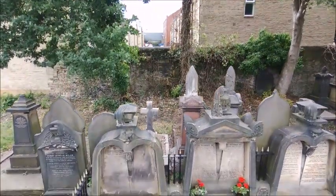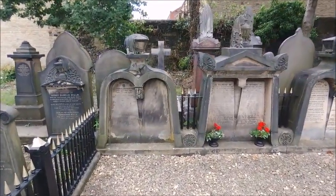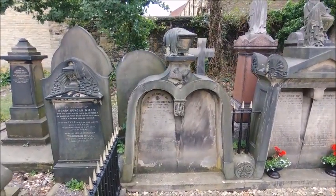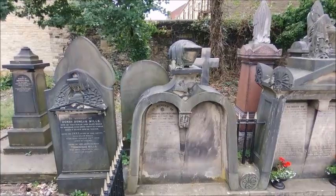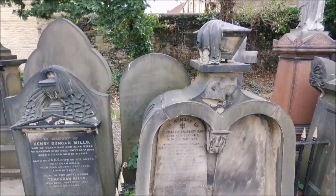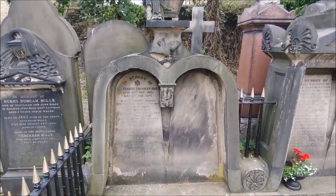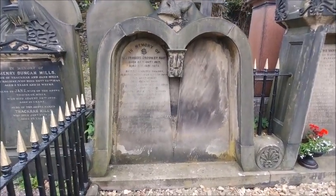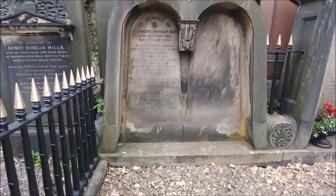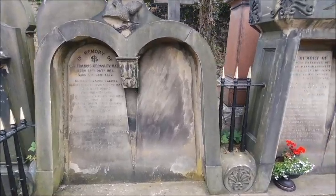Here we have the graves of the Crossley family. They were the largest carpet manufacturer in the world. The one we are going up to now is Sir Francis Crossley. Some of his brothers are buried in the cemetery as well as other members of his family. Considering the wealth it is not a very grand monument; however, they were Congregationalists and part of their belief was in not great adornment.